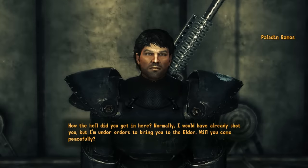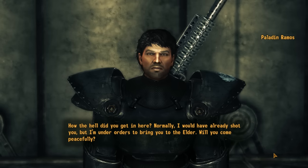A guard confronts us: 'How the hell did you get in here? Normally I would have already shot you, but I'm under orders to bring you to the Elder. Will you come peacefully?'